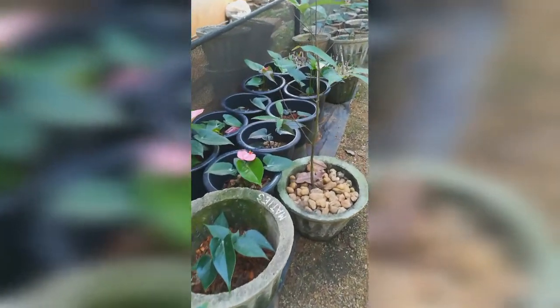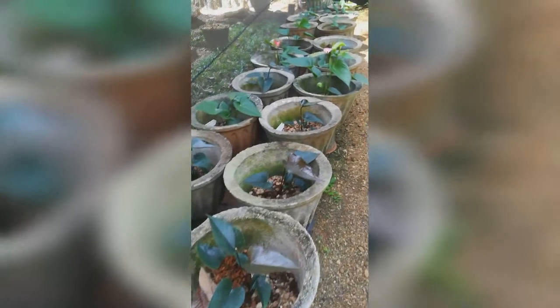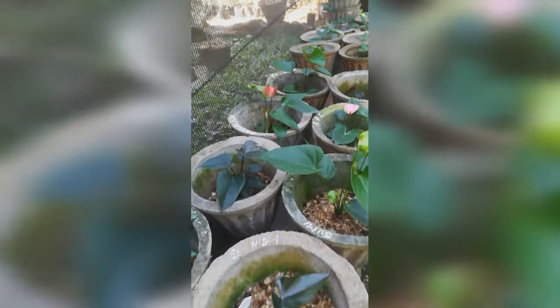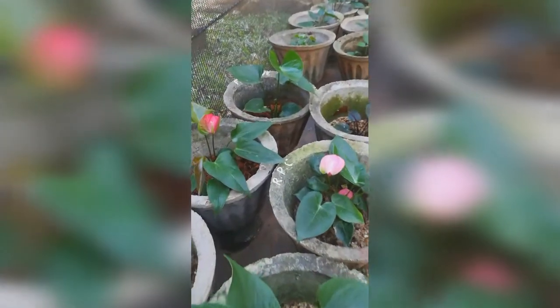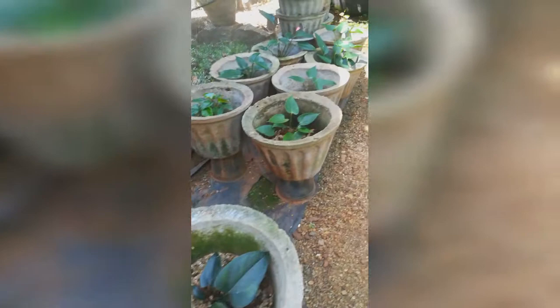Anthurium requires a greenhouse with shading for protection from direct sunlight and to maintain humid conditions. Bright but filtered light is essential for abundant flowering. Anthurium is a tropical plant, so humid and moderate temperature conditions are suitable. The ideal temperature ranges from 27–30°C in the daytime and 10–20°C at nighttime. Avoid cultivation below 15°C or above 35°C. Shade nets with 75% shading are used for tropical climates.